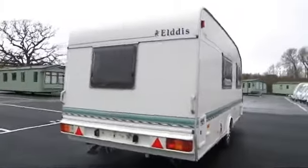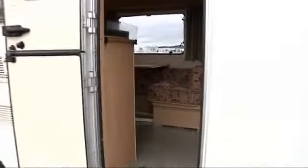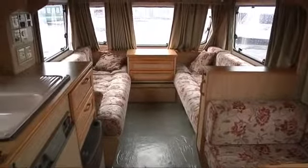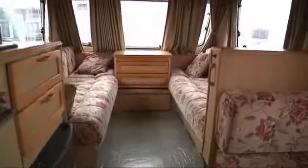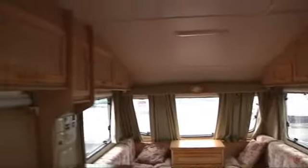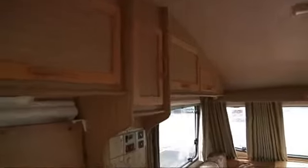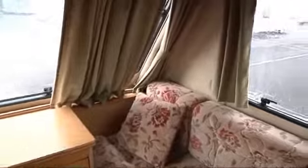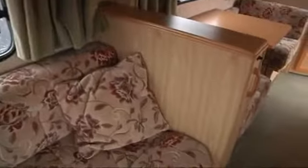Coming in to the door we step inside and see the dinette immediately in front. There's plenty of living space with two large seats further forward. And look at all that storage area at the top there — you can put all your things inside, there's plenty of room. The seats have lovely upholstery and it's been well looked after. More storage, and there's the detail on the upholstery — lovely condition.